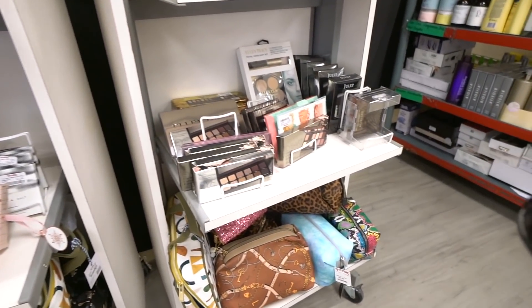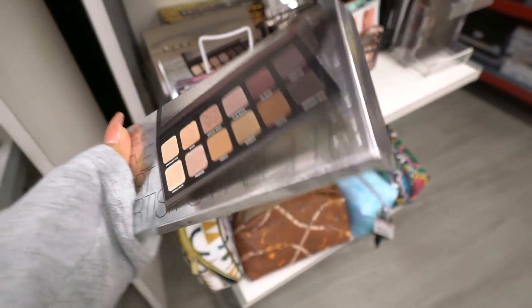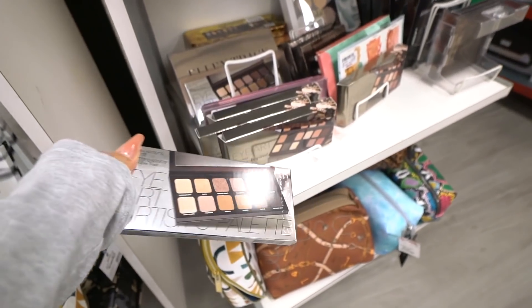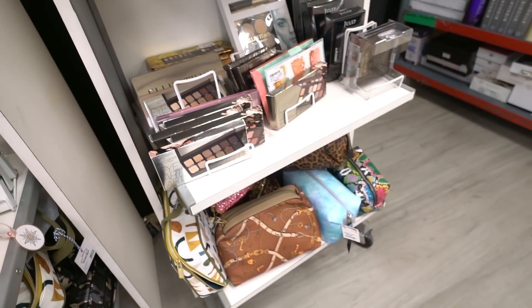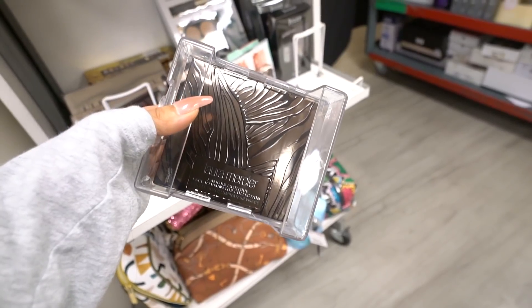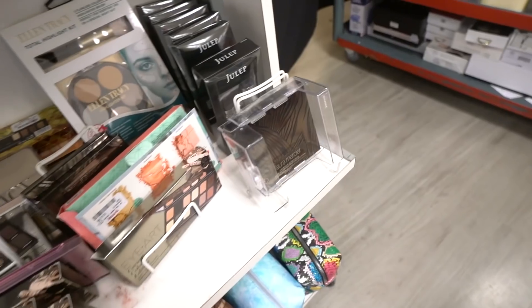The TJ Maxx is very unorganized in this section, but I'm finding random stuff. There's a palette here that's kind of cute for $30 — I've heard really good things about this brand. There's also another palette priced at $30, another great deal. Let me know if I should come back for these as I move into a really big makeup section with brands I've never tried before.